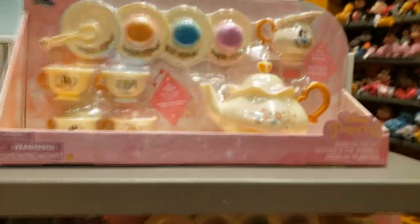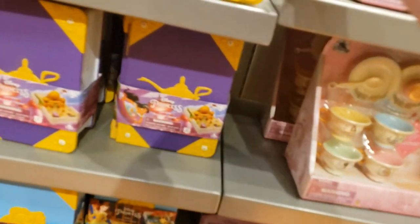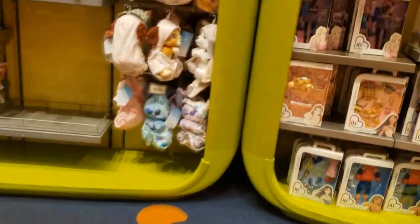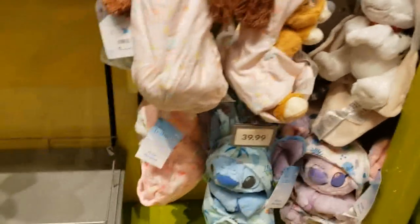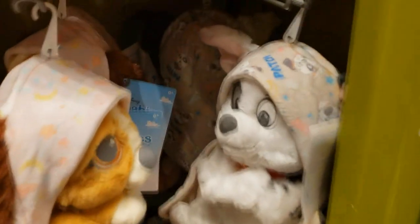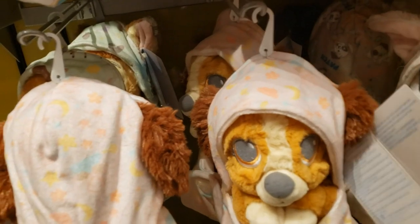Over here we have this little princess tea set thingy — that is $34.99. Here are these little books that remind me — they are $24.99 — they remind me very much of the Lego sets. Here's some Frozen Elsa Ice Magic Blasters, and a little playset of Cinderella's Royal Carriage. Some more books. Here are the Disney Babies. There's Marie from Aristocats, Stitch and Angel, Patch, and Lady from Lady and the Tramp.